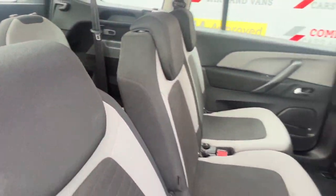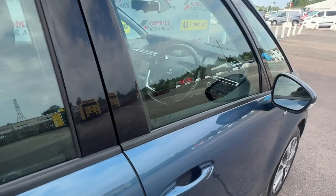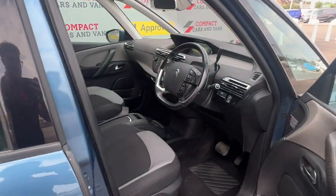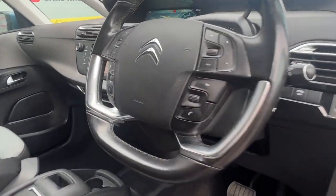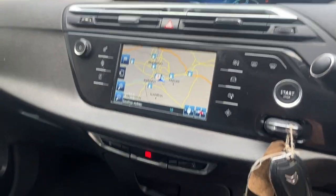The Citroën includes superb spec such as a colour touchscreen display, radio, dual zone air conditioning, telephone connection, front and rear parking sensors with audio and optical alerts to optimise parking safety, steering wheel mounted controls for convenience, and so much more.